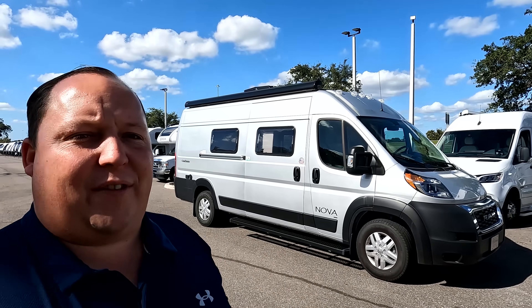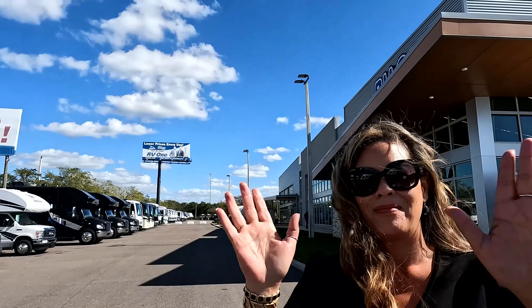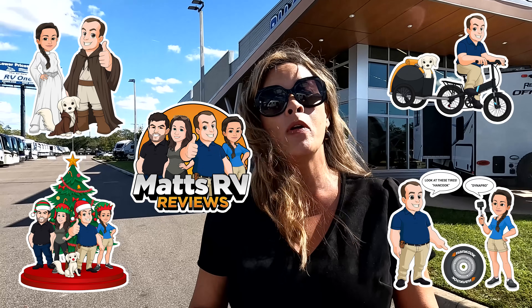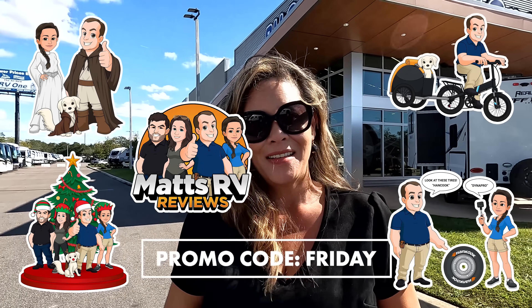Hey everyone, welcome back to another video. I hope everybody had a great Thanksgiving and I'm super excited to show everybody the Coachman Nova. But before I begin, we do have to say hi to Andrea. Hey Andrea! Hey everybody! It's going good. I hope everybody had a great Thanksgiving, and because it is Black Friday today, we have some new merch coming out. Use promo code BLACKFRIDAY to get 25% off this weekend only.